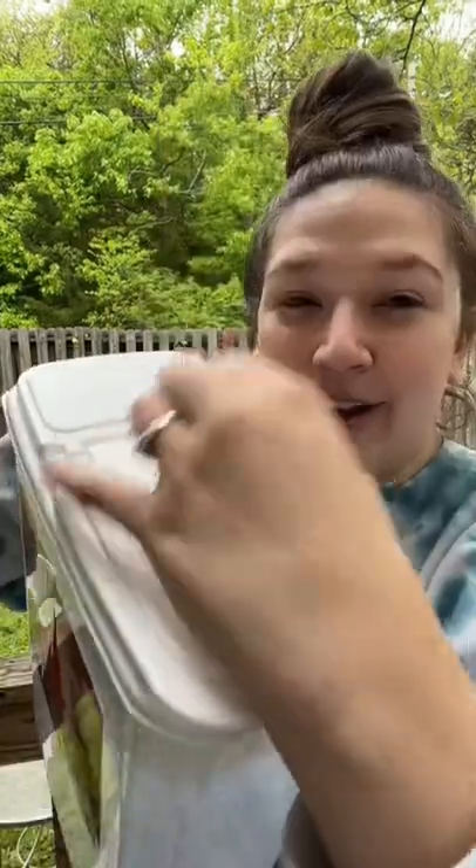I bought a bunch of bird seed and I wanted to find something really easy to put the bird seed in. I found this on Amazon — it's supposed to be for pet food, but I can put bird seed in here and then when I go out to the bird feeder, I can literally pour.